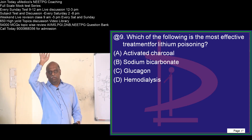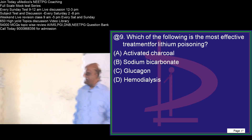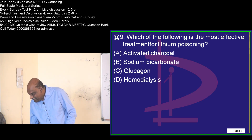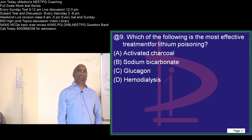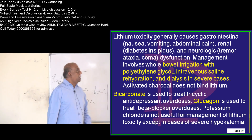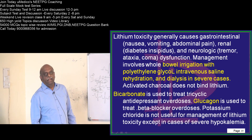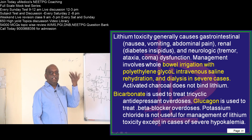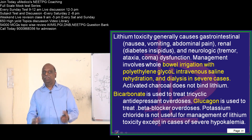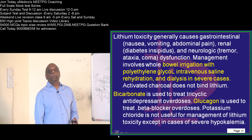What is the most effective treatment of lithium poisoning? Ravi proposes hemodialysis — so does Arthi. Everyone says D. Absolutely right. Bowel irrigation with polyethylene glycol, intravenous saline rehydration, and dialysis in severe cases. Activated charcoal won't help. Bicarbonate is important in tricyclic antidepressant poisoning. For beta blocker overdose, glucagon is considered the treatment of choice — not a beta agonist, but glucagon. Beta blocker overdose — that needs to be remembered.